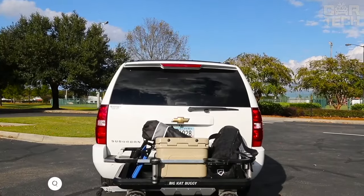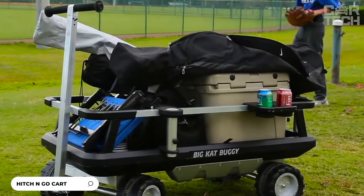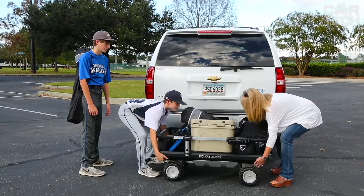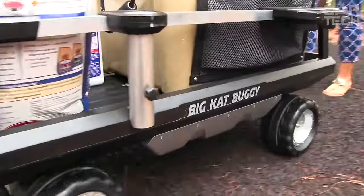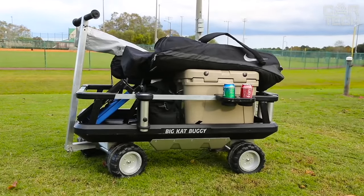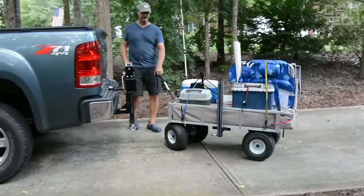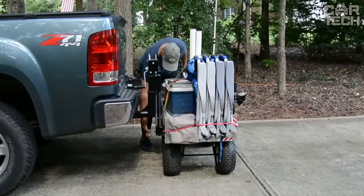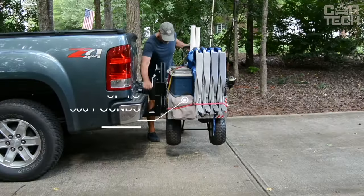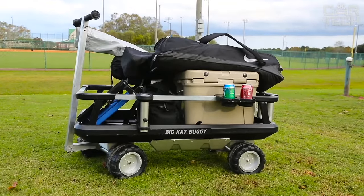If you ever need to move heavy loads but don't have enough hands or vehicles, the Hitch and Go is what you need. This convenient and reliable cargo trailer will help you easily move anything from bags of trash to heavy construction materials. It is a compact and lightweight trailer that easily attaches to the standard trailer hitch of your car, pickup, or truck, and can support up to 500 pounds, making it ideal for hauling heavy loads. You can easily load and unload cargo thanks to its removable side and hinged tailgate.